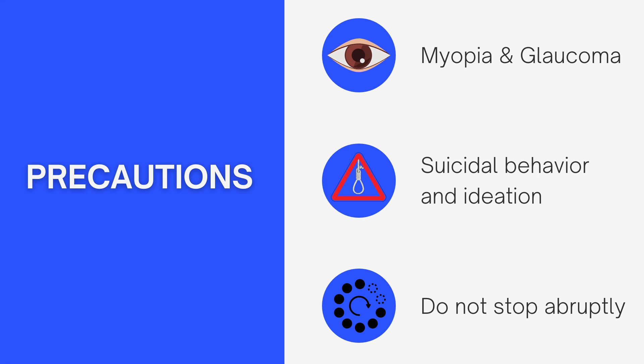The second precaution is that topiramate has been associated in very rare instances with suicidal behavior and ideation. A lot of antiepileptic drugs and some antidepressants carry this risk. So it is definitely a good idea, especially when you start taking it, to monitor yourself. If it's your child taking it, make sure everything is okay. I also advise letting family and friends know you've started something new, so that if they notice anything unusual, they can observe it and offer you any help you need.